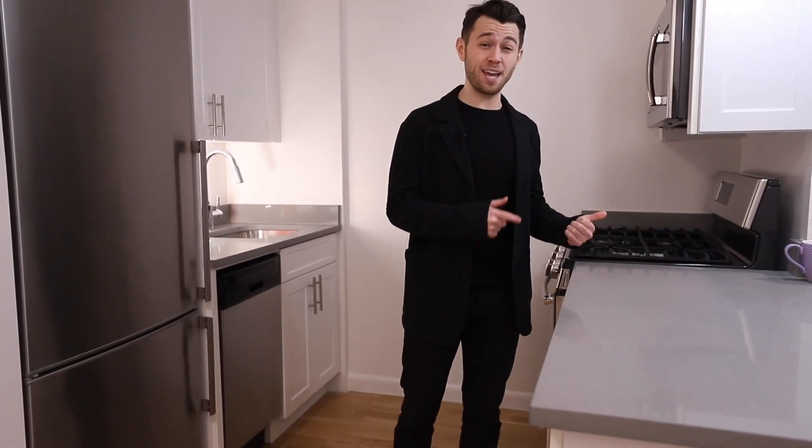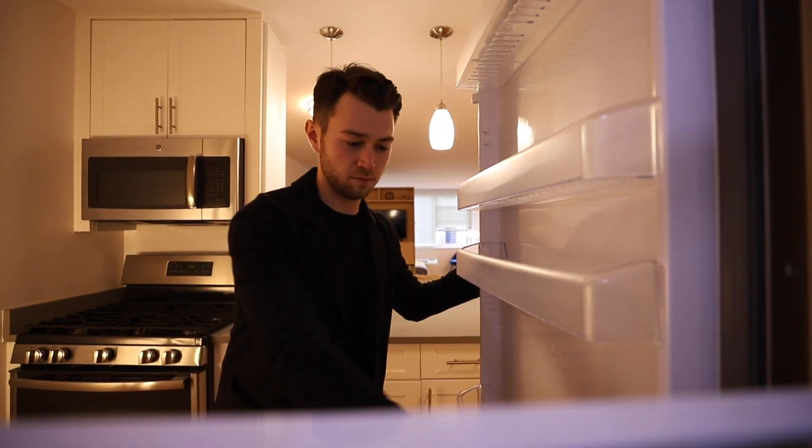The open kitchen has a great island with granite countertops, dishwasher, microwave, large stove, and a really great fridge.